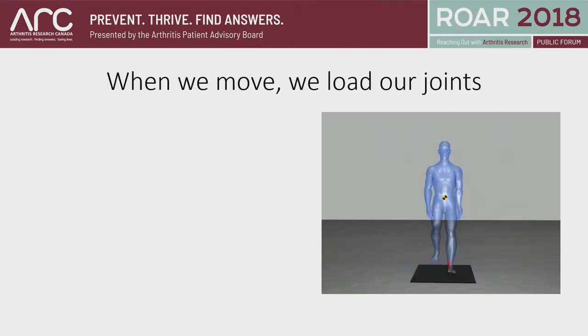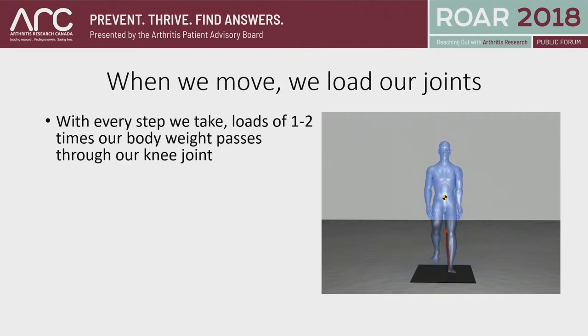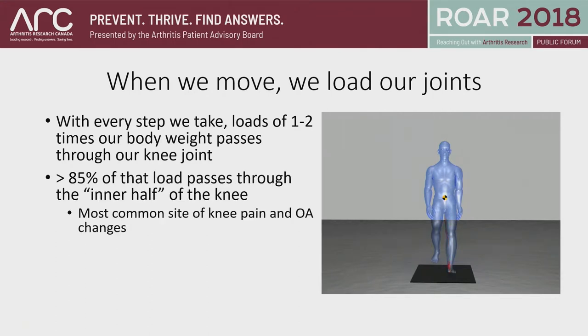When we move, every time we load our joints. Every step we take, a load of about one to two times our body weight passes through our knee joint. Loading is certainly important from a repair perspective, but it can also be important from a damage perspective. Using techniques in my lab and other labs around the world, we've measured that every time we take a step, about 85% of that load passes through the inner half — the inside part — of the knee.